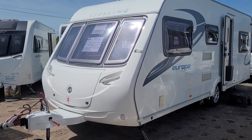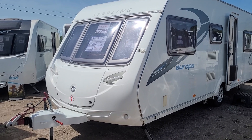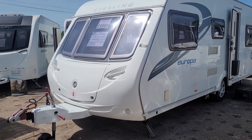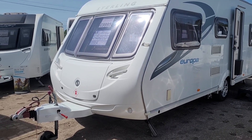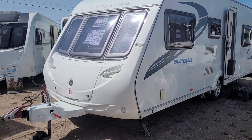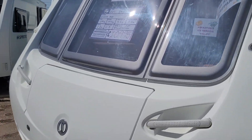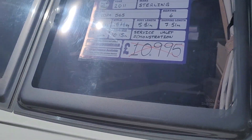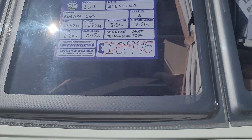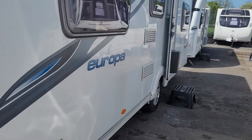Hi, welcome to Burton Caravan Centre here in Stafford. Today we're going to show you around our 2011 Stirling Europa 565 — a six berth caravan priced at £9,995. The caravan weighs 1,576 kg laden. So we'll walk you around the caravan and take you inside.